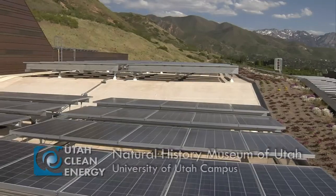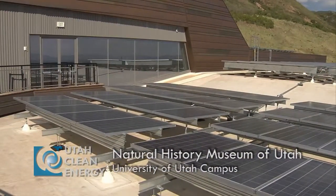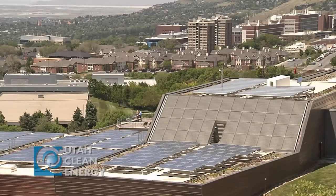It generates over 400,000 kilowatt hours a year, which amounts to about 25% of this building's overall load through the course of a year.